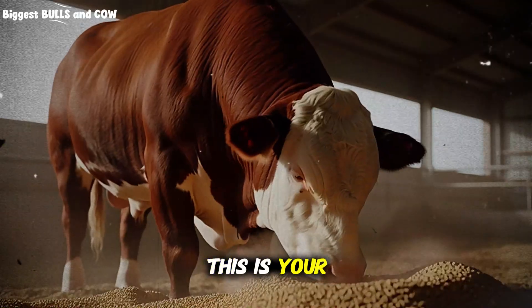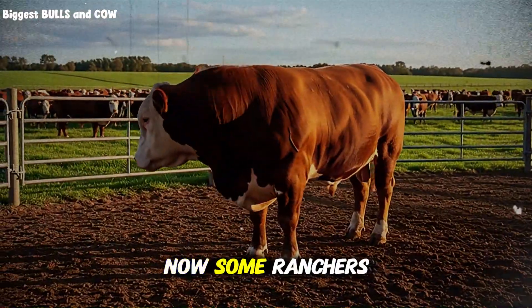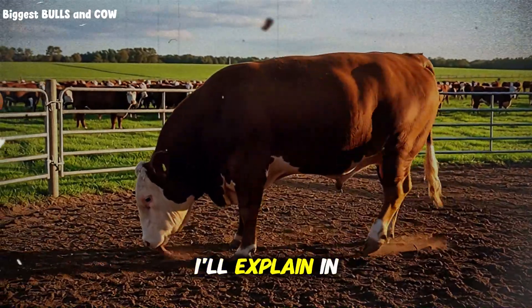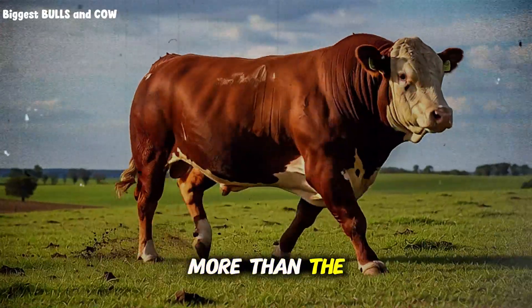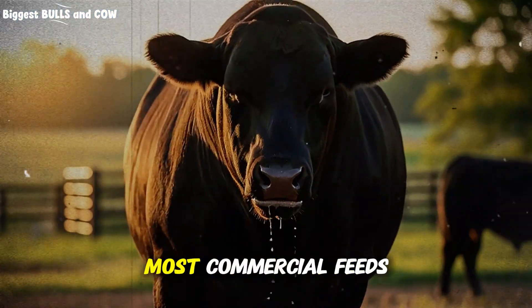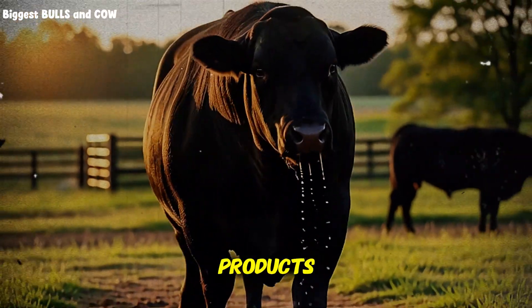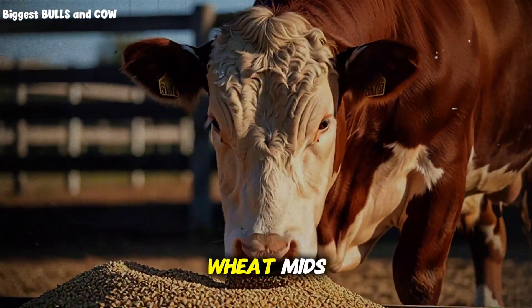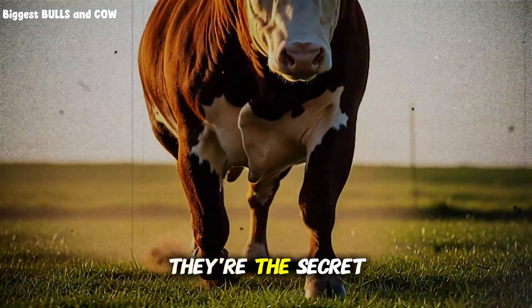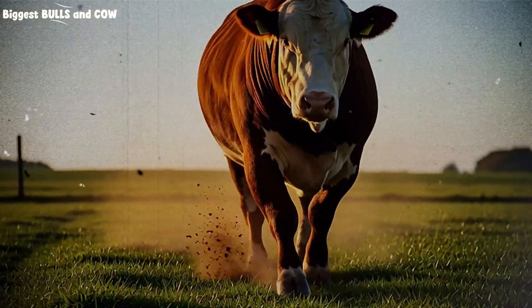Next comes soybean meal — your protein powerhouse. You want 15 to 20% soybean meal in the mix. Some ranchers try to cut costs here and use cheaper protein sources, and that's a critical mistake, because the type of protein matters more than the amount. The third ingredient is wheat middlings, also called wheat mids. This is where most commercial feeds hide their profit margin. Use high-quality wheat mids at 15 to 20% of your mix. These provide fiber for rumen health and additional protein — the secret weapon that keeps your cattle's digestive system functioning optimally while packing on weight.